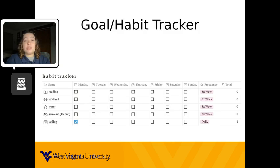Here is a picture of my weekly tracker with some of the goals I have for this year. I have the name of the goal on the first column. I don't do all of these every week, but having five different goals gives me the ability to choose which goals to do depending on the time I have. My goals for this year include reading, working out, drinking more water, skin care, and practice coding.